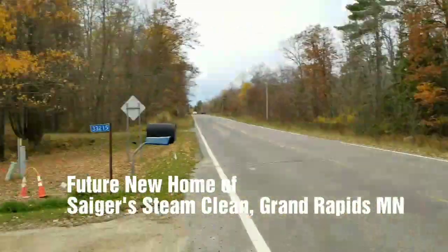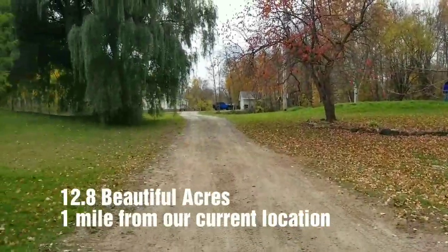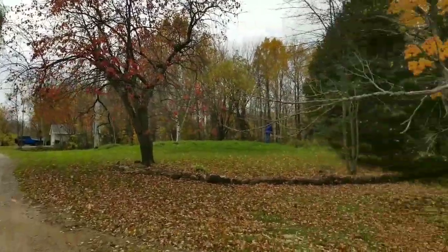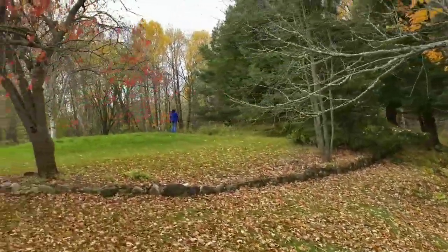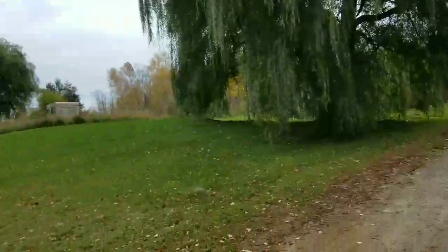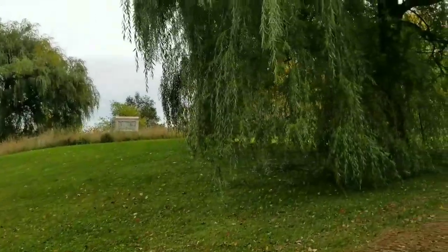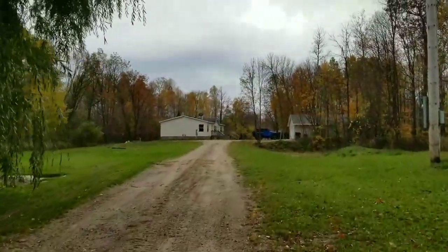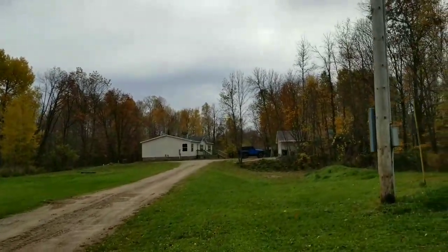Let me introduce you to the future home of Segers Steam Clean Shop — we just picked up this property. There's a beautiful Peter Pan tree, some nice cedars, and another separate driveway coming in. The wife is hiding up there. There's a piece of property over there we're still trying to pick up, adjacent to the 12.8 acres we've already got going here.